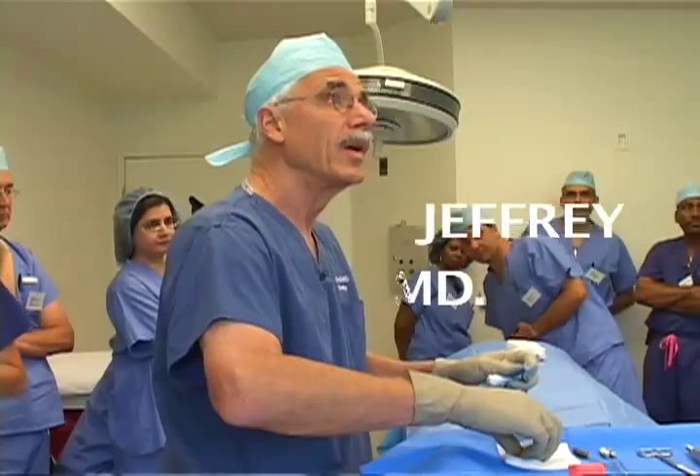Dr. Jeffrey Klein, the dermatologist out of Orange County, California, the inventor of tumescent liposuction. Hi, I'm Jeffrey Klein.